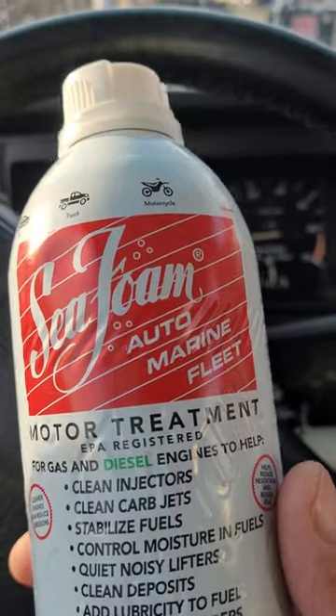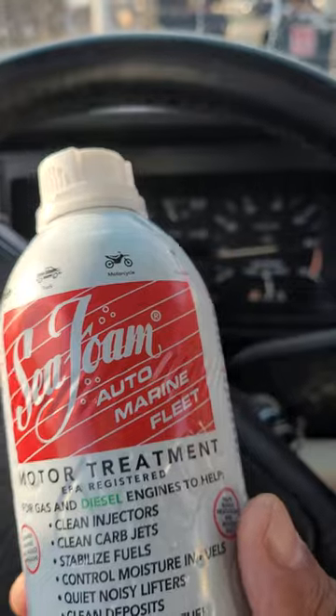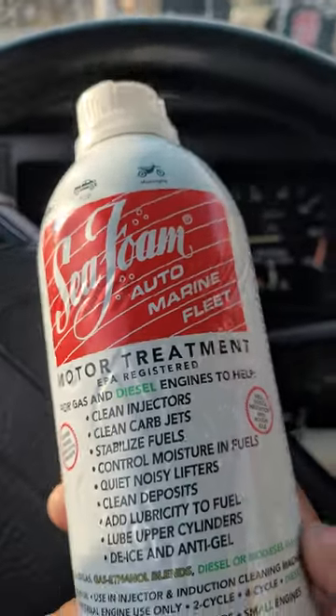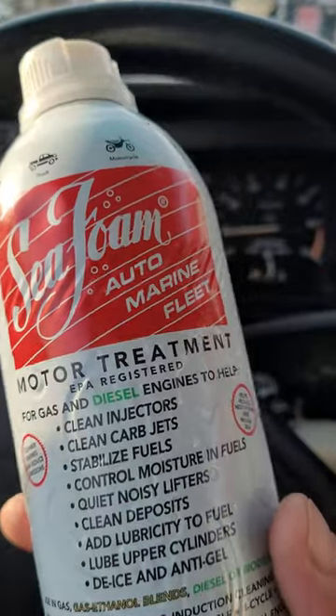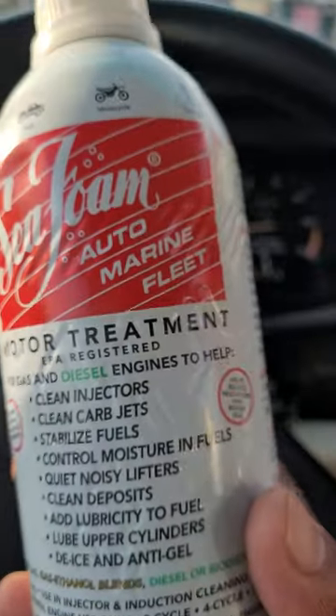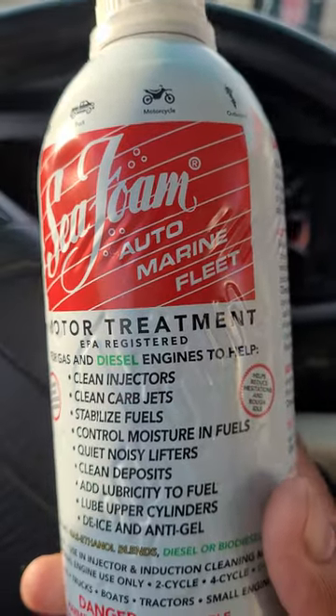I've had Mark 1s and Mark 2 Cabrios and Mark 2 Jettas, and this stuff works — no bullshit. I had a Mark 2 Jetta that was running like shit, and I'm not joking, I just kept putting Seafoam in it and the thing ran like a champ. I regret selling that car.